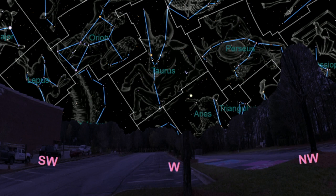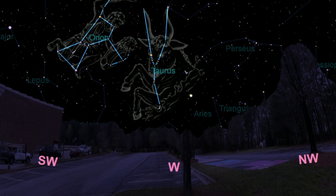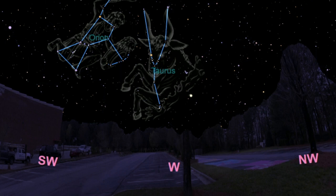Now, there are two in particular I want you to try to find the next clear evening, shortly after the sun sets in the west. They are Orion the hunter, and Taurus the bull. You can see them here, just over the rooftop of your building.